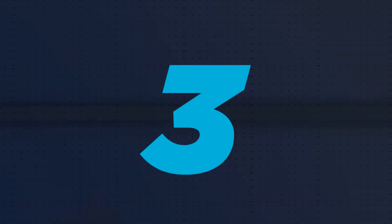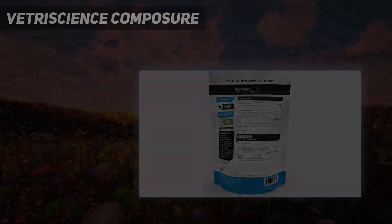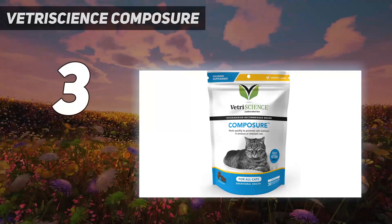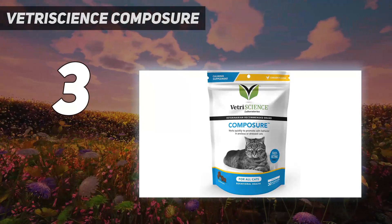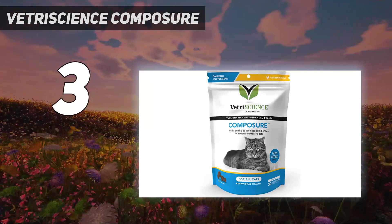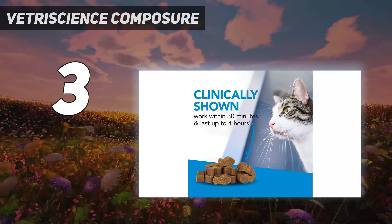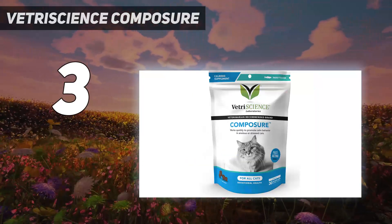At number 3: Vetri-Science Composure. Many cats are stressed, anxious, or overly excitable and can act out by scratching things they shouldn't, urinating outside the litter box, and even acting aggressively towards other pets and people.